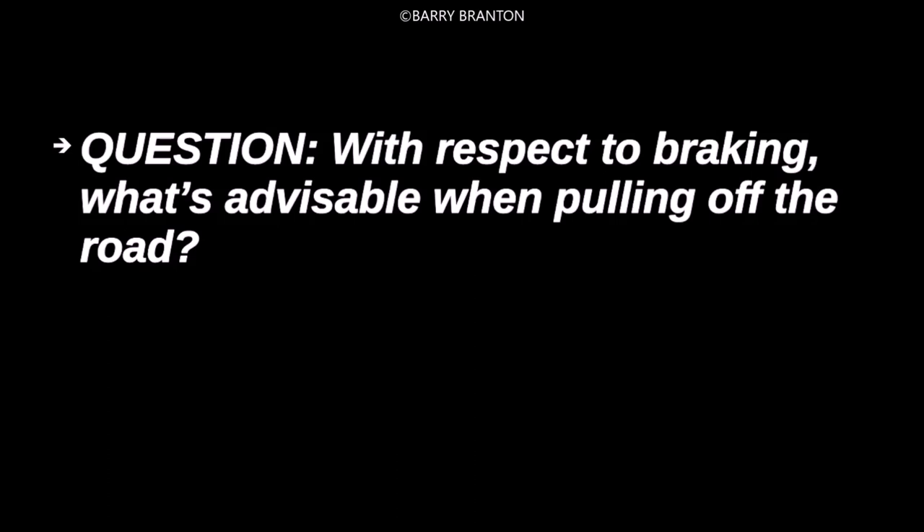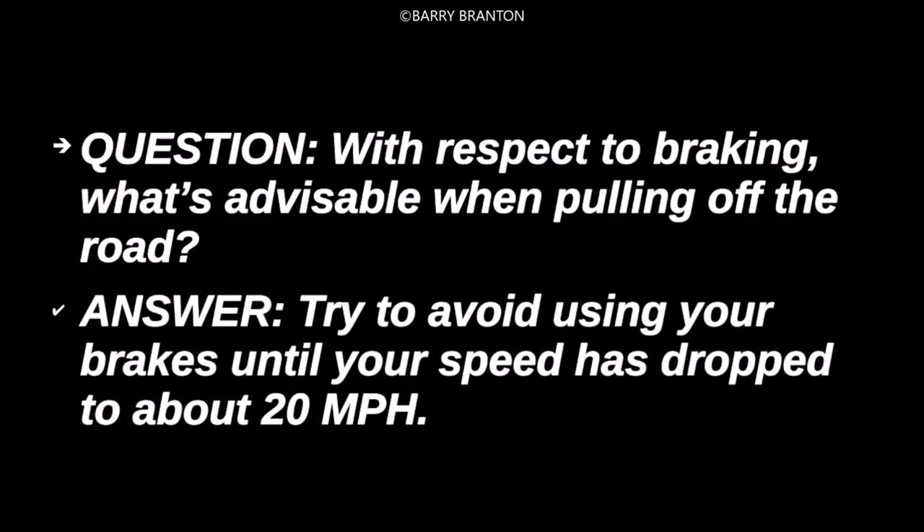With respect to braking, what's advisable when pulling off the road? Try to avoid using your brakes until your speed has dropped to about 20 miles per hour.